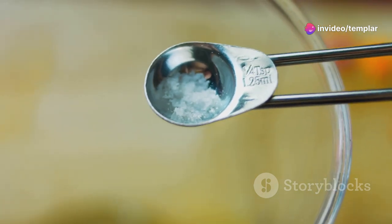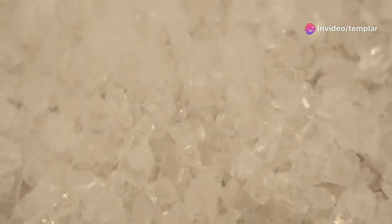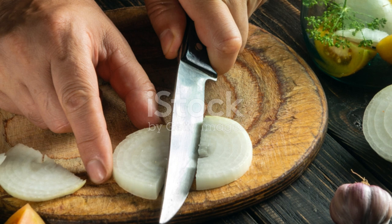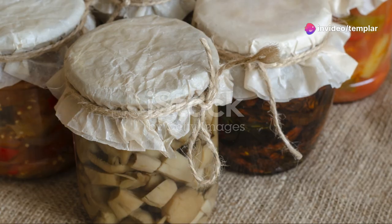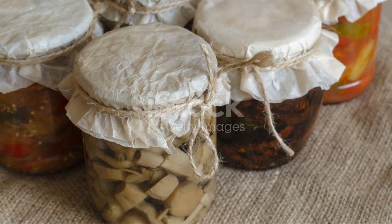So how much sodium do we actually need? Health experts recommend limiting sodium intake to less than 2,300 milligrams a day. That's about one teaspoon of table salt. But here's the catch — most of us consume way more than that, often without even realizing it, thanks to processed foods, canned soups, and those tasty dishes we love ordering from restaurants.